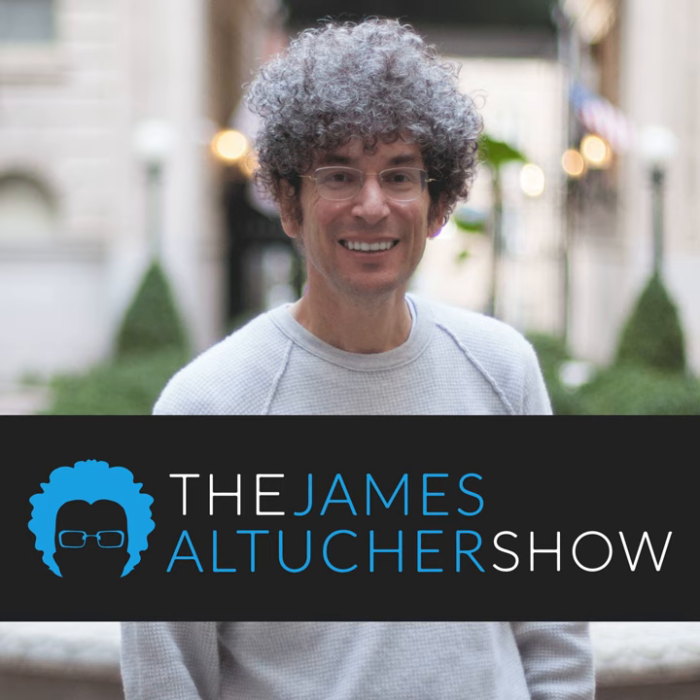This isn't your average business podcast and he's not your average host. This is the James Altucher Show on the Choose Yourself Network.